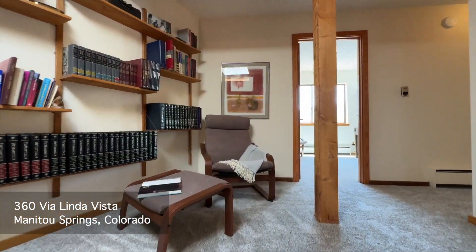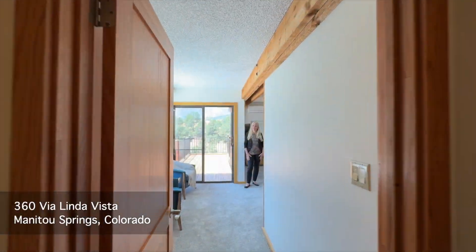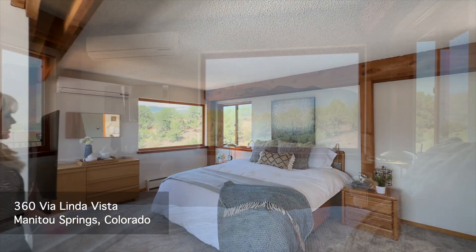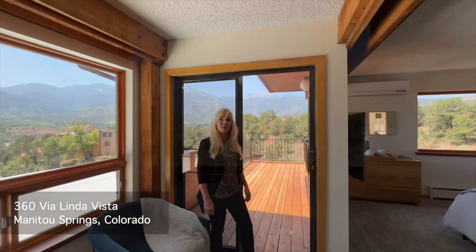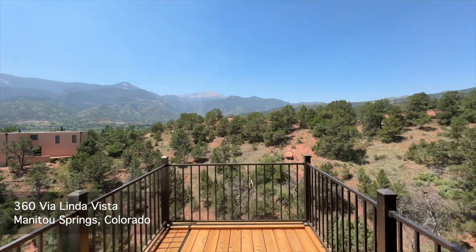Let's head up to the next level where you'll find a loft and two more bedrooms. One of the bedrooms on this level is the primary suite. Notice how spacious it is and imagine lying in bed looking out at these views. Or bring your morning coffee out on this deck and enjoy a beautiful sunrise as it hits Pikes Peak.